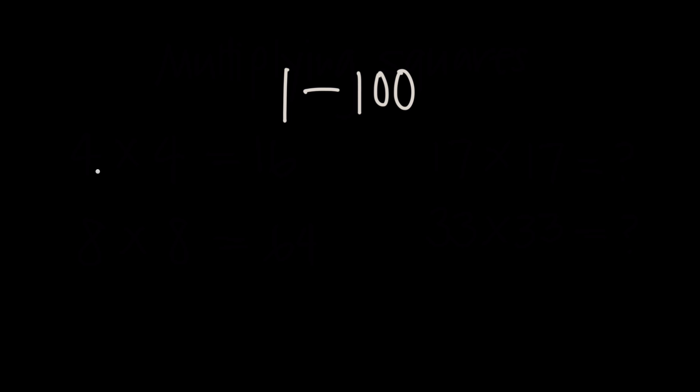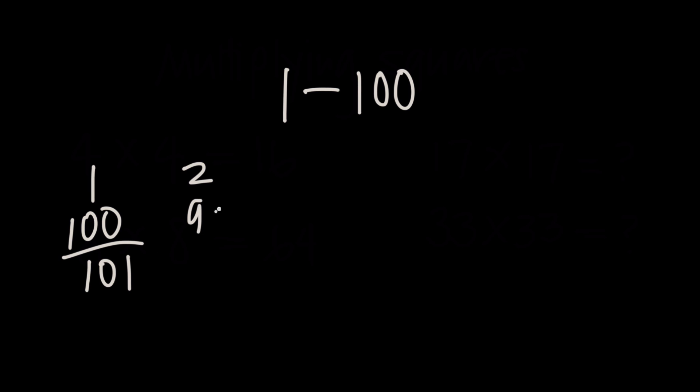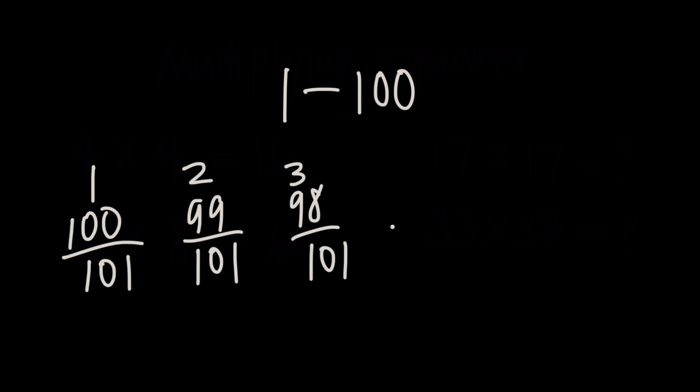For example, he paired together the numbers 1 and 100 and added those together to get 101. He looked at the next numbers 2 and 99 and realized that those sum to 101 as well. He kept going, adding 3 and 98 to get 101, and he realized that this pattern would continue all the way up to 50 and 51, which would also give him 101.